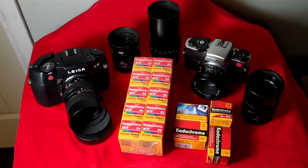Kodak Kodachrome film is 75 years old this year. It is the oldest color film, the best color film, and the most archival color film. Kodachrome was discontinued in 2009, with the last expiration or process-by date of Kodachrome 64 being 11/2010. The last processing of this film is December 30th at Dwayne's Photo in Parsons, Kansas, which is the only remaining Kodachrome processing lab in the world.